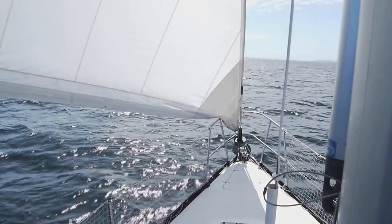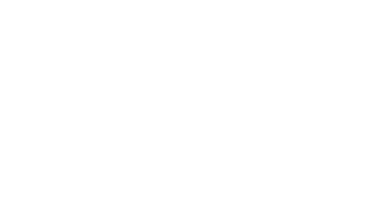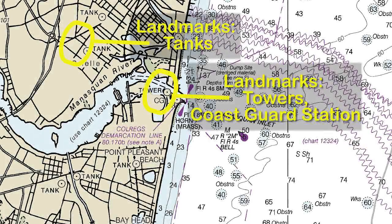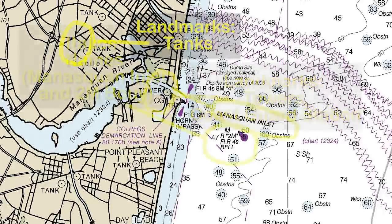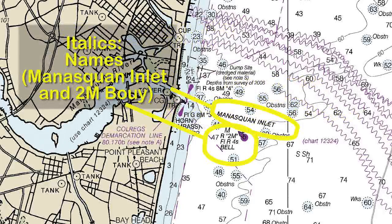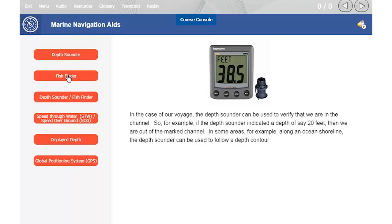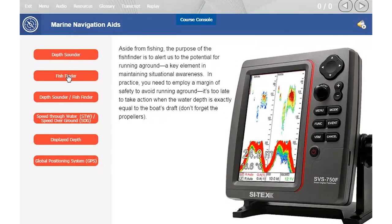Plan and execute voyages with greater confidence knowing how to read and interpret a nautical chart, plot positions, determine course and distance, take visual bearings and plot fixes, use navigation aids and understand the basics of some key marine electronics, including the depth sounder, GPS and electronic charts.